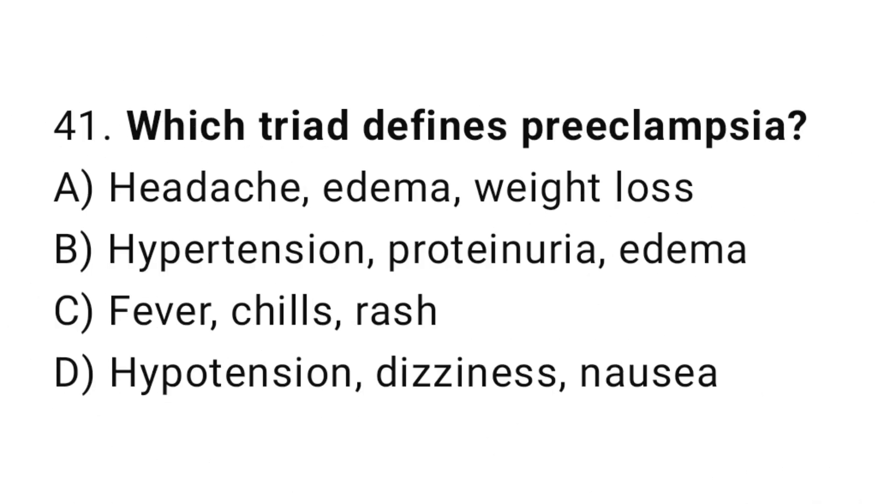Question 41. Which triad defines preeclampsia? The right answer is B: hypertension, proteinuria, and edema.